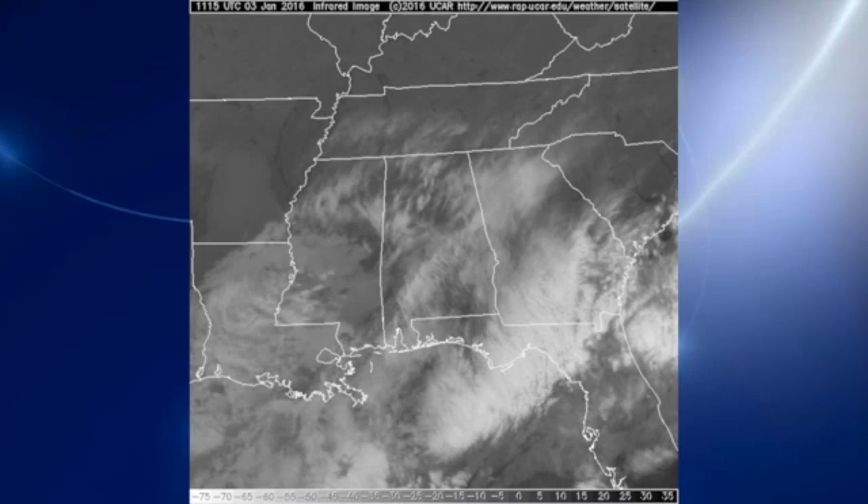It looks like the chilly weather will stay with us, along with the dry weather as well. We do have a mix of sun and clouds across the area for today, as you can see from the satellite image, so look for at least a little bit of warming today.